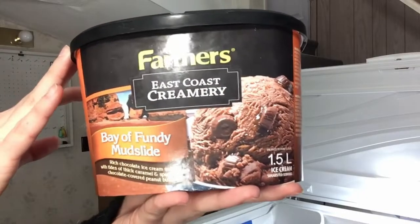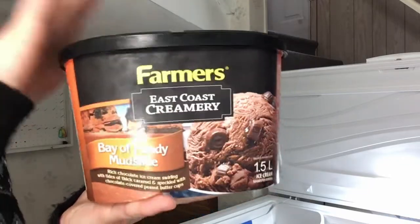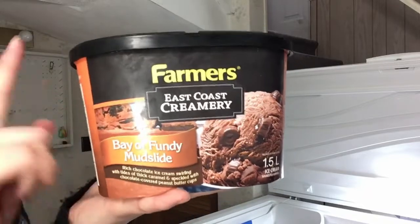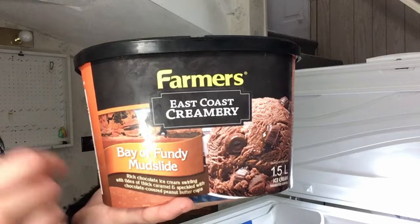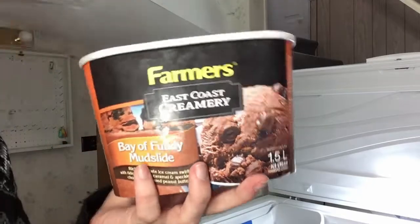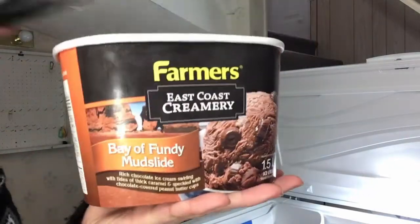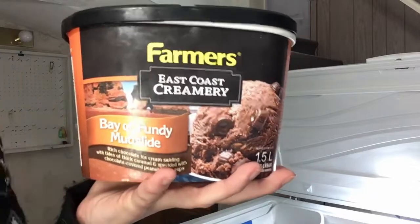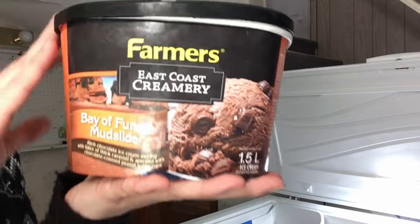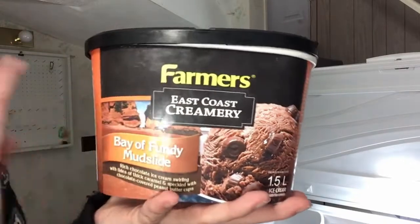Speaking of Canadian flavors, here is Bay of Fundy Mudslide. If you don't know, the Bay of Fundy is basically New Brunswick's Pride and Joy. This one is kind of a mess in a good way — it's very chocolatey and it also has caramel and peanut butter cups mixed in with it. So it's very good if you're not really sure what you're in the mood for, but it's just three different, very good kinds of chocolate flavors altogether. I know caramel isn't really chocolate, but it goes with chocolate. This one is very good and it's one of their East Coast Creamery lines — I'm from New Brunswick.